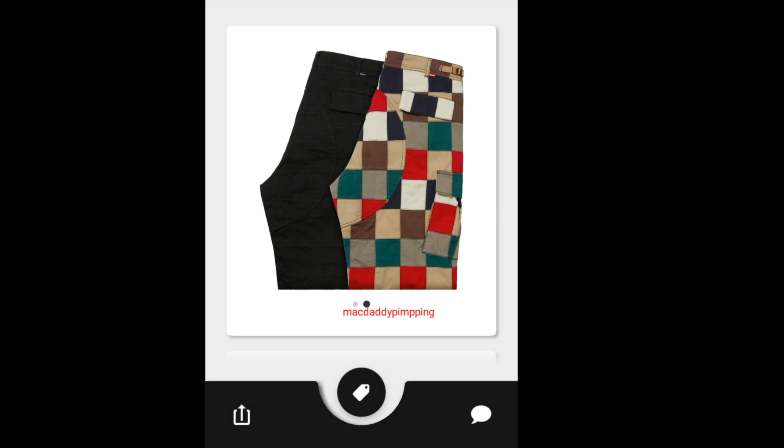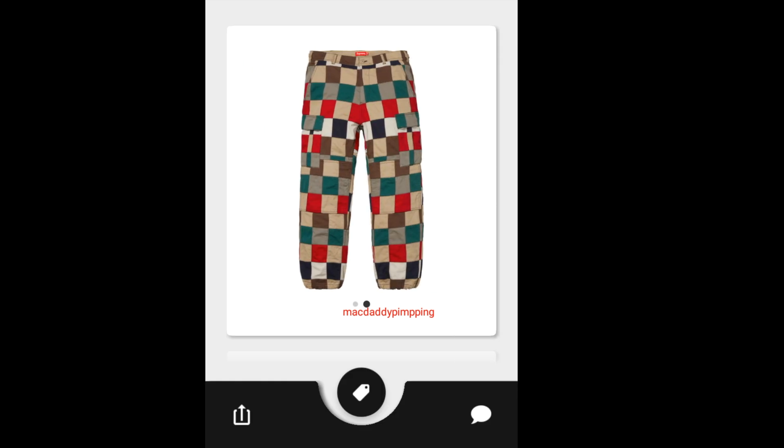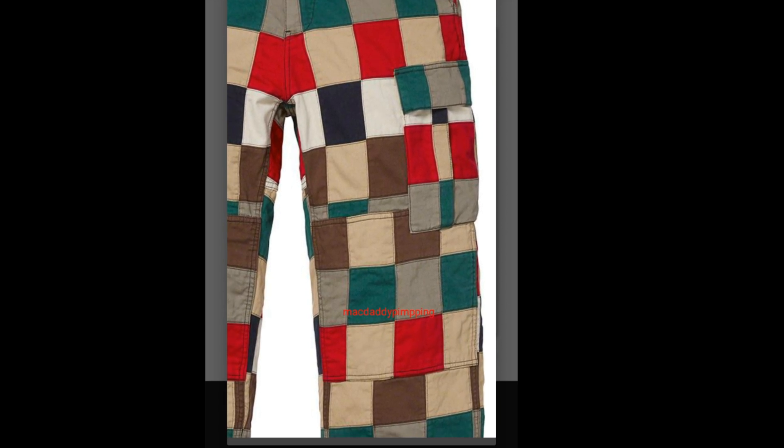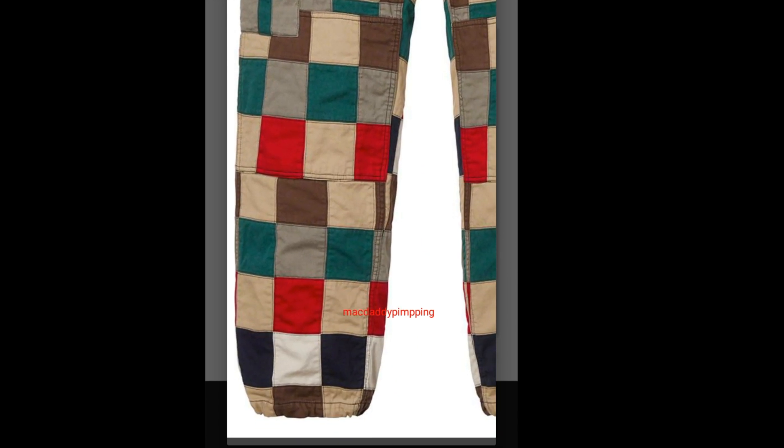This one is the Supreme Patchwork Cargo Pants, going to retail for around $228. It's pretty expensive for pants. There are cargo pockets on the left and right hand side.